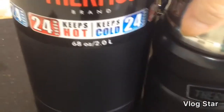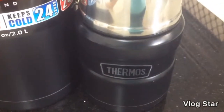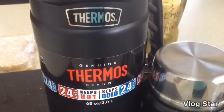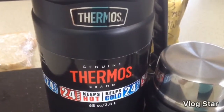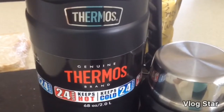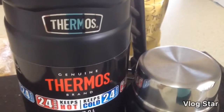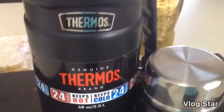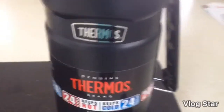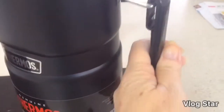My daughter has a baby thermos which I bought her as a present a couple of years back — she uses it all the time for hot food for school. Keep that in mind — you may want to have something like this. It doesn't have to be Thermos brand; cheaper ones might keep things hot for a couple of hours. The big Thermos brand one comes with a carry handle as well, which is really handy.